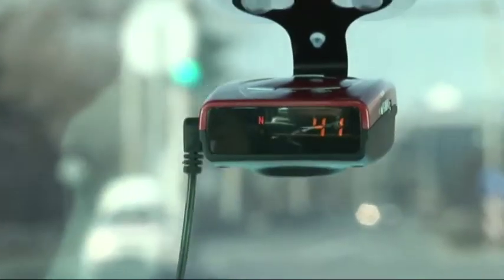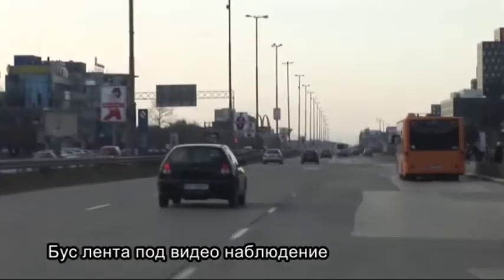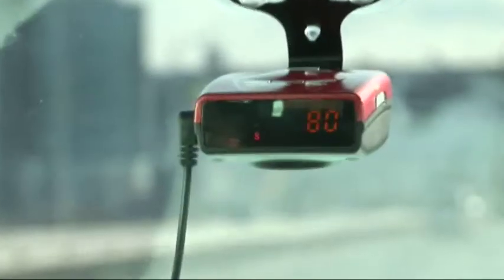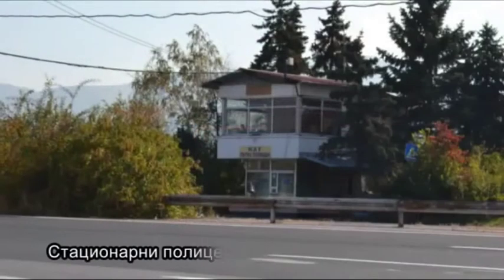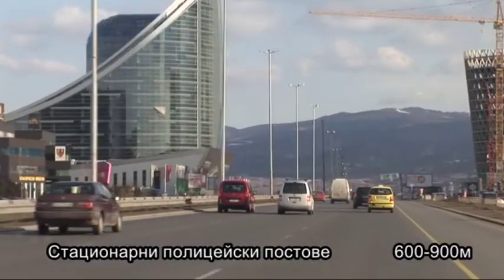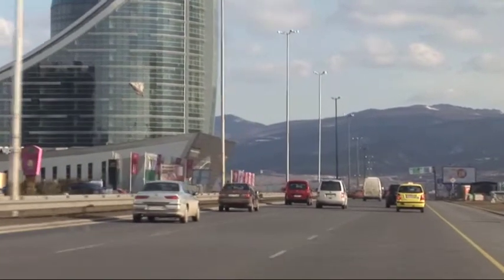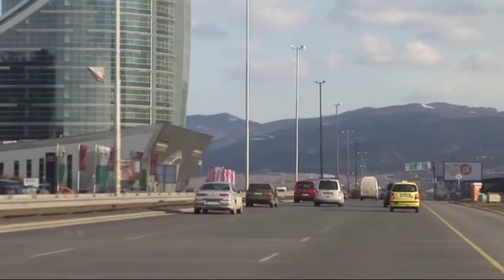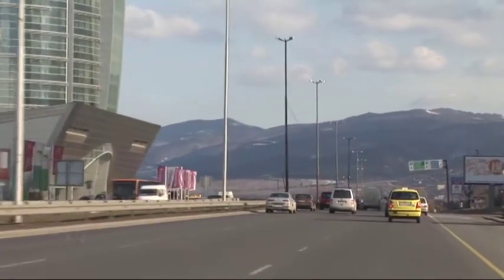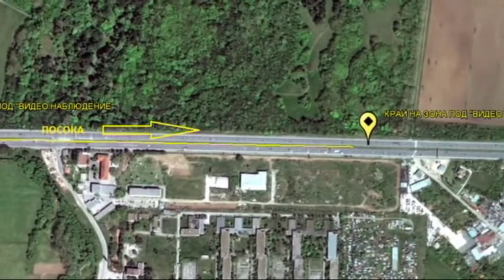Video controlled bus lane: 'Bus line is under video surveillance.' Voice warning and visual notification of a video controlled bus lane. Stationary police checkpoint: voice warning and visual notification given at 600 to 900 metres from every stationary police checkpoint, depending on the speed limit, along with the remaining distance to the checkpoint in metres and the speed limit itself. After you pass the police checkpoint, you will hear the characteristic sound signal denoting the end of the hazard.